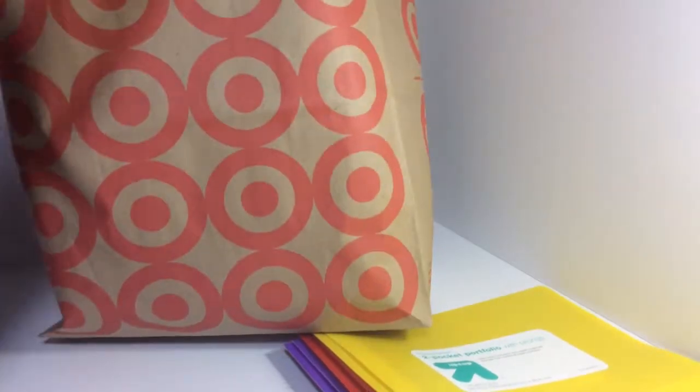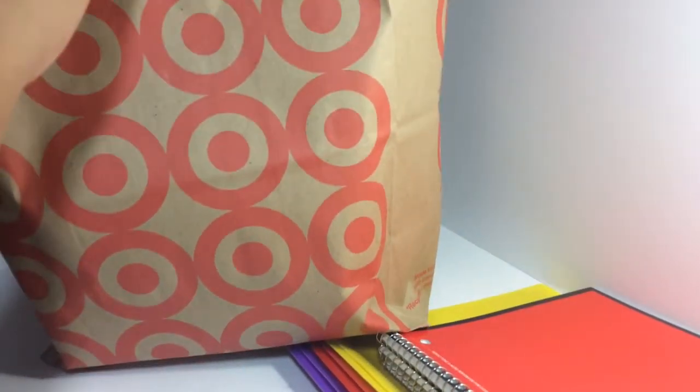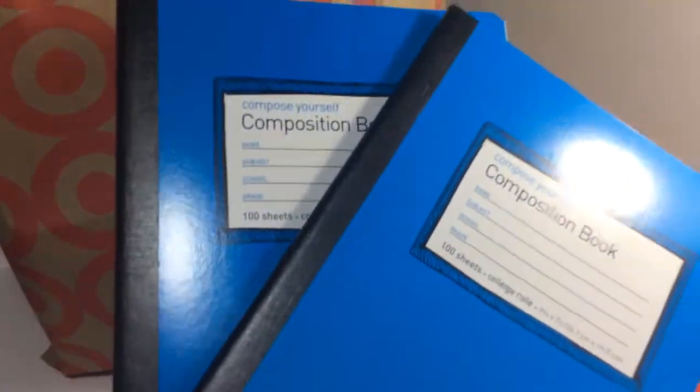Next thing I got: three notebooks — red, black, black, and green, pretty cool. I also got two composition books for my chemistry class.